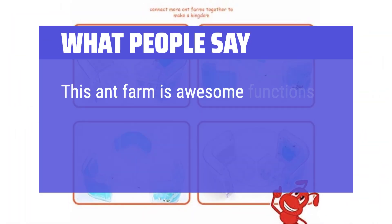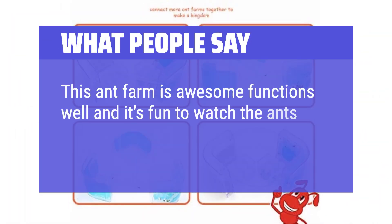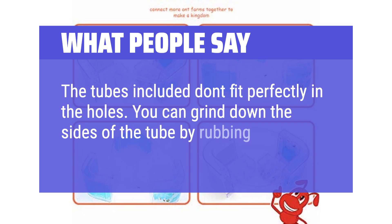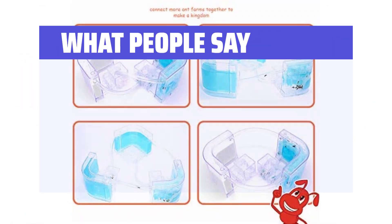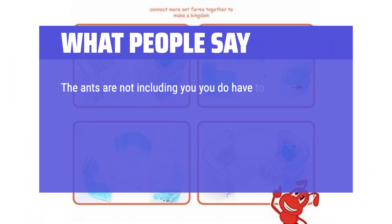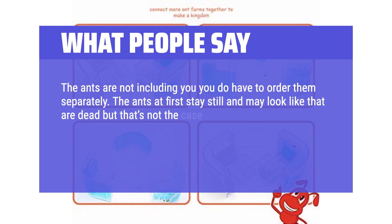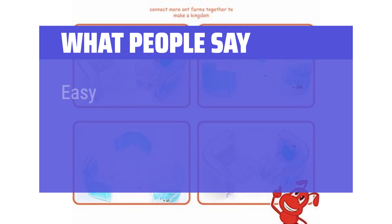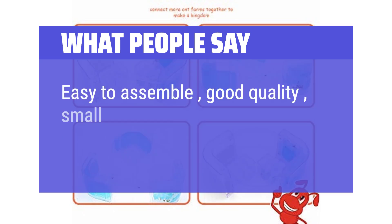What people say: This ant farm is awesome, functions well, and it's fun to watch the ants. The tubes included don't fit perfectly in the holes — you can grind down the sides of the tube by rubbing it on concrete or brick. The ants are not included; you do have to order them separately. The ants at first may look like they are dead, but that's not the case — they are actually slowly digging. In three days your ant farm will start to form. It's very cool and your kids will love observing this. Easy to assemble, good quality, small but spacious.